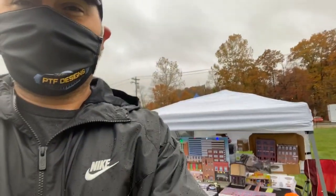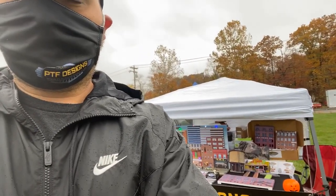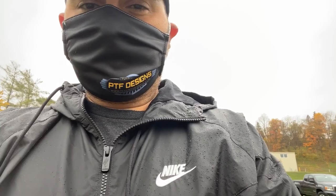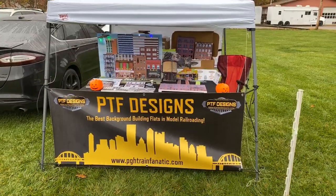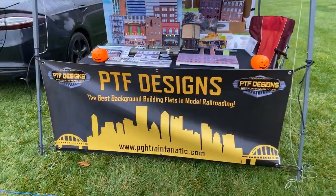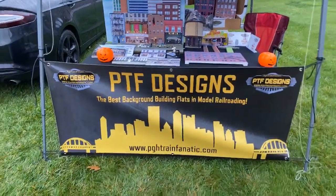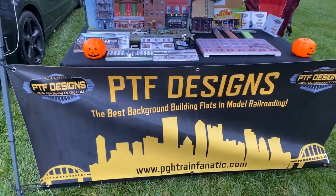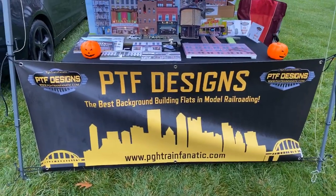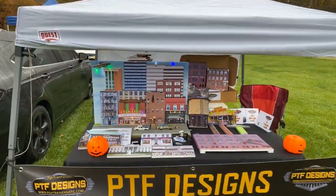We'll flip the camera around here. Here's the setup we got going on today for the TCA meet. Yeah, this is a pretty cool little display booth we got set up today. I figured it'd be kind of fun to show it, but it is kind of a bummer that it's raining. But luckily, we brought the little pop-up tent.